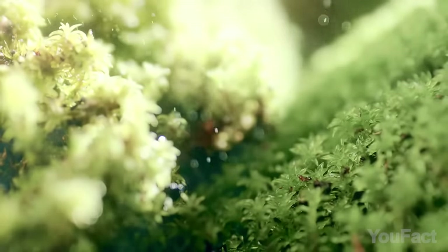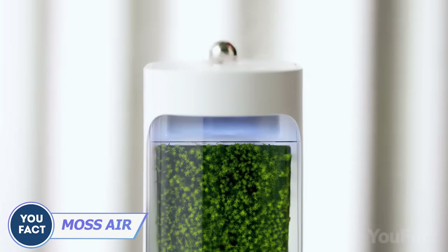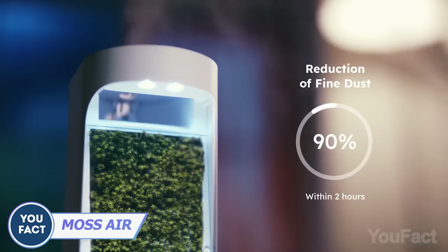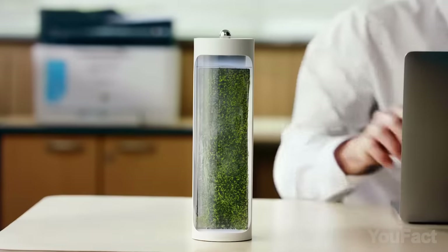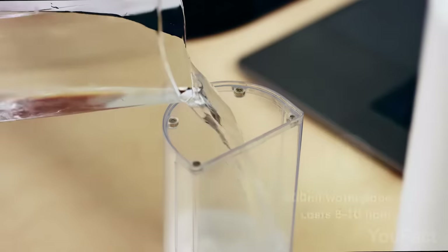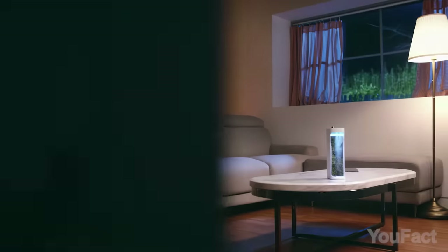Moss generates about 30% of the Earth's oxygen. See that air filter with the moss inside? Moss Air improves air quality by capturing carbon dioxide, dust, allergens, bacteria, and viruses, reducing respiratory problems and cancer risks — all thanks to the moss inside. Just switch from the terrarium to humidifier mode, and don't forget to refill the water tank every eight hours. It's a piece of nature on your desktop that improves the surrounding air.